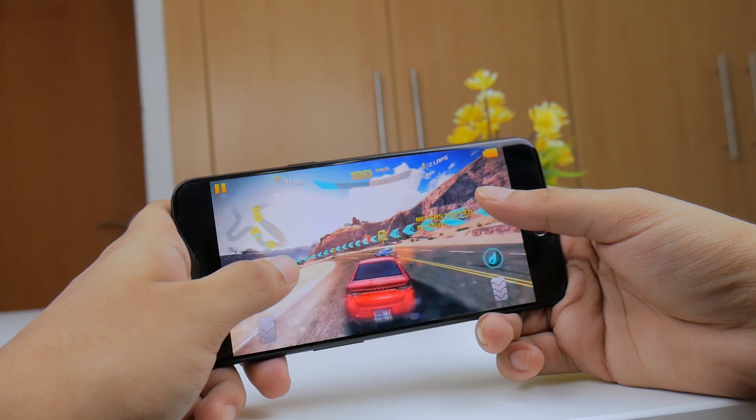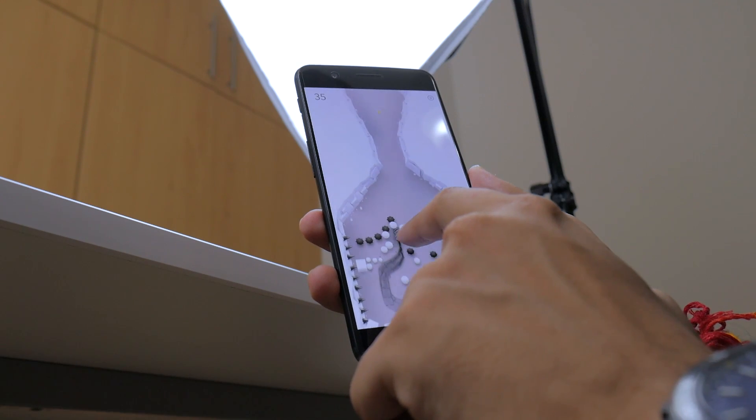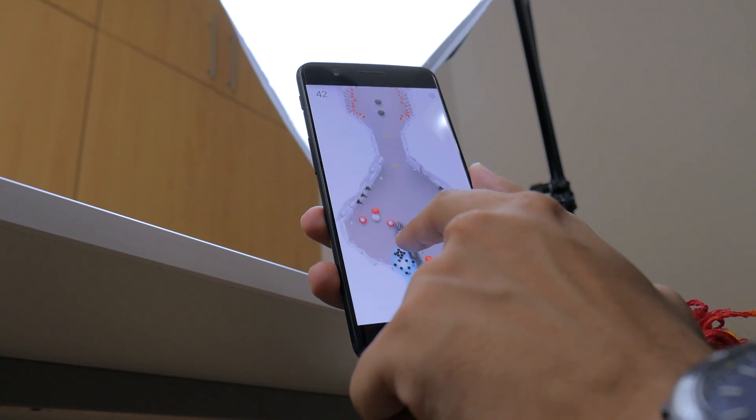I tried to play a game called Blue Edge and it stuttered, which was pretty surprising. When I checked the OnePlus forums I did see this as a recurring issue on many OnePlus 5 devices, but it's no big deal — a small update should fix it.